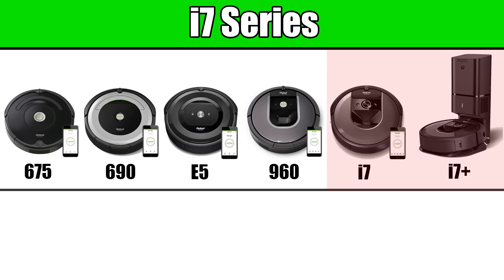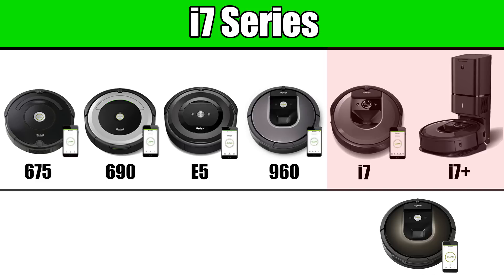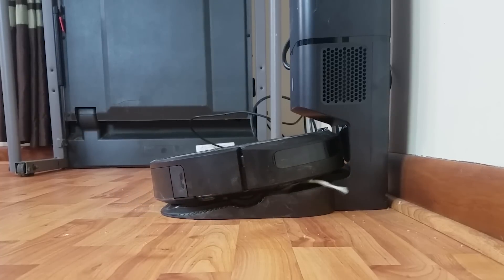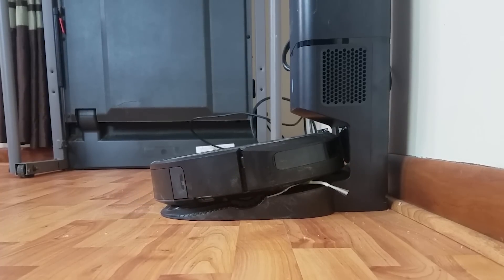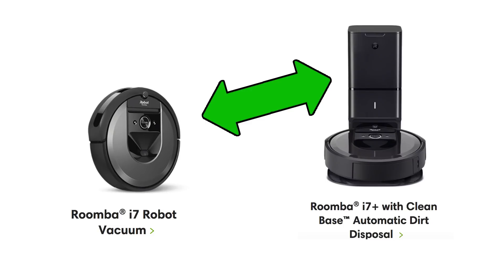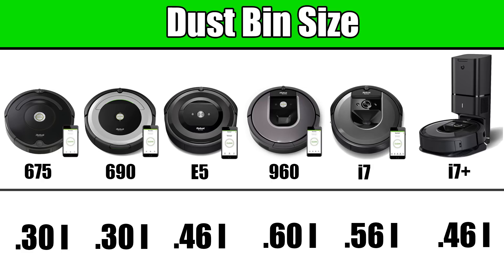A few quick details about the new i7 series, which took the place of the Roomba 980, which has now been discontinued. The main difference between the i7 and i7 Plus is the CleanBase, which automatically empties the dirt bin when the Roomba docks with it — an amazing feature. The CleanBase comes with the i7 Plus but not the i7, though the CleanBase will work with the i7 if purchased separately. The dirt bins on the Roombas are very similar across the board, averaging about half a liter, with the i7 Plus bin being slightly smaller due to needing to dock with the CleanBase.